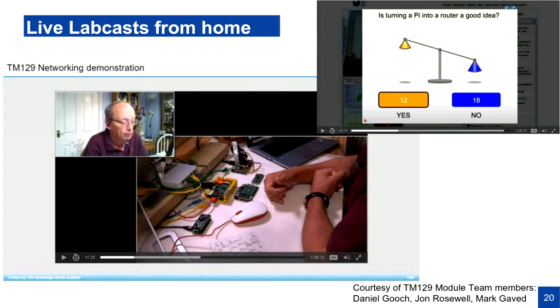Another success was the creativity of colleagues in the computing department. They use lab casts for their teaching and usually use the lab cast studio on campus. When the campus closed, my colleague John Rosewell sat in his dining room and rigged up a multi-camera system so that students could see a camera on him and on the networking equipment he was demonstrating. Staff who would usually have run the lab cast software from campus were able to run it from home — students could still use widgets for remote quizzes and engage with it very much as they would have done on campus, albeit with lower-cost cameras.